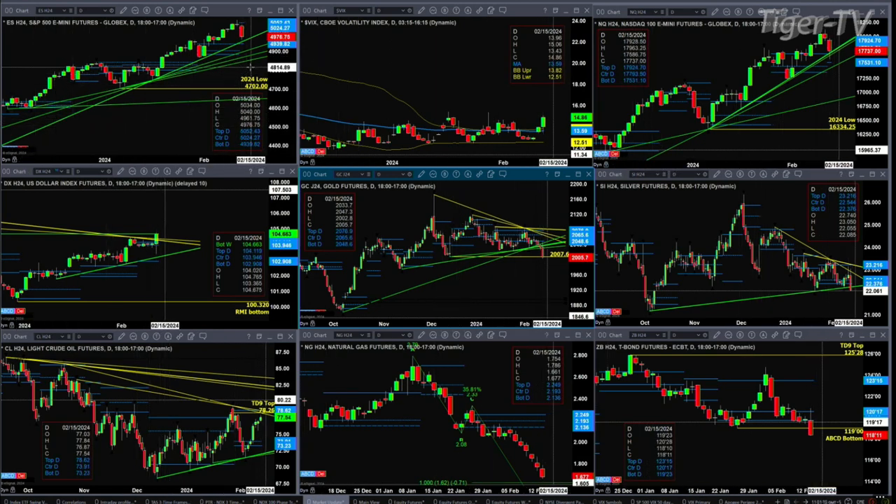That trendline support is likely to fail if spot volatility continues to remain above its 50-day exponential moving average, which it's doing right now. The 50-day is at 13.59 and the VIX is at 14.86.